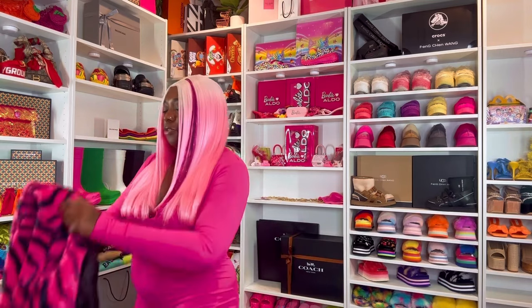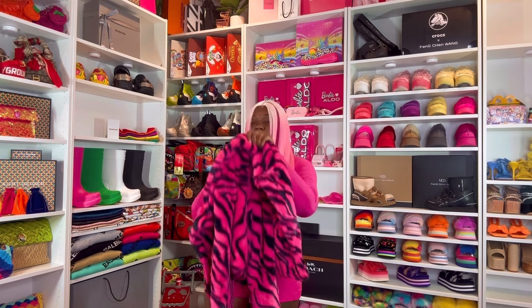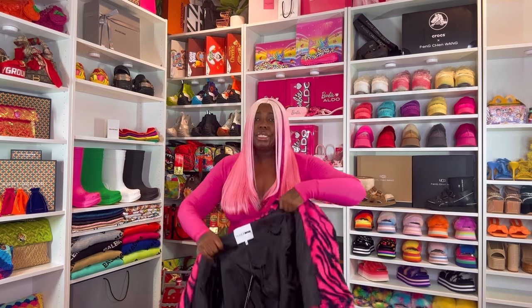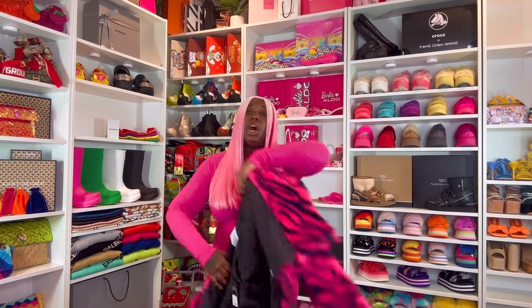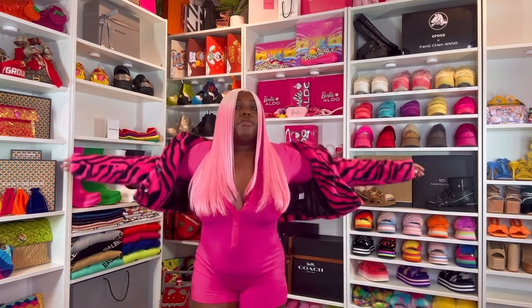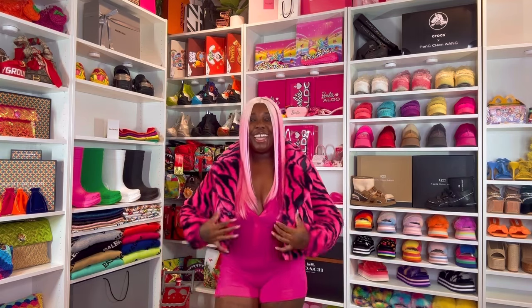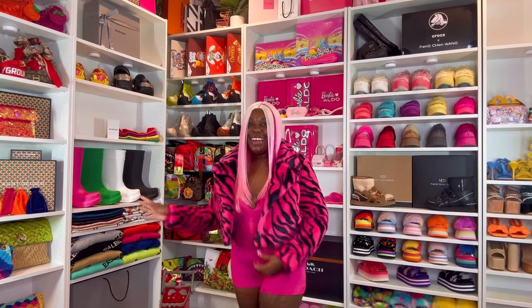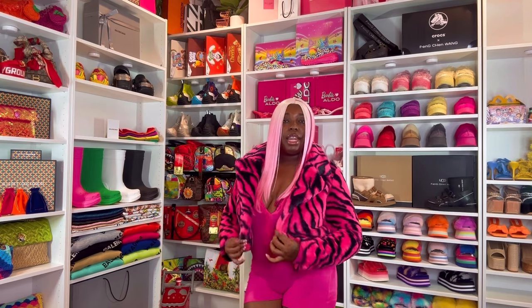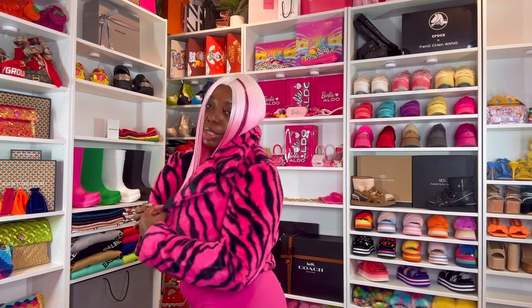The first coat I'm gonna try on for y'all is the Safari Trip fur jacket. This is a crop jacket, I got it in a large, and I just thought it was giving because first of all it's zebra print — like where am I going? Y'all know everything is gonna be linked down below because y'all need the vibes too. It's winter in some states — it ain't never winter where I'm at, baby — but I'm gonna collect me a fur coat.